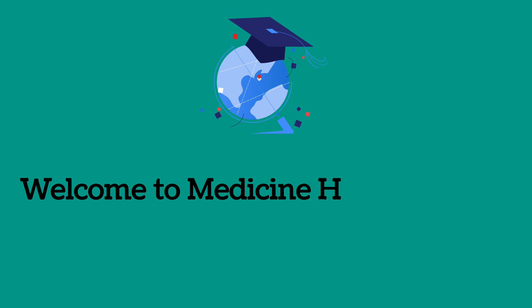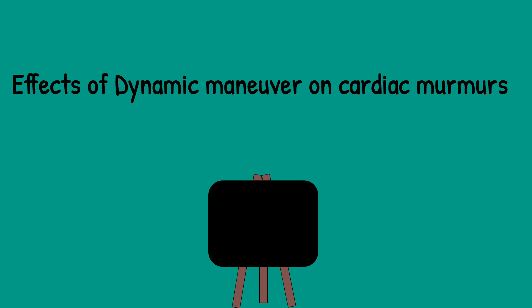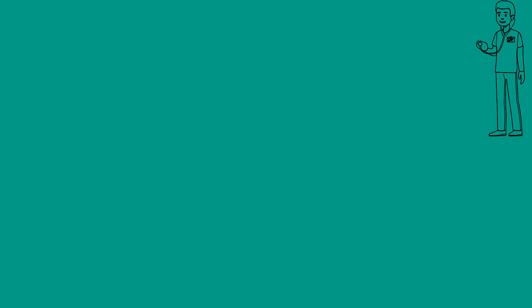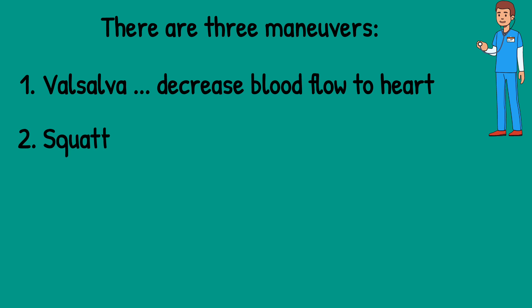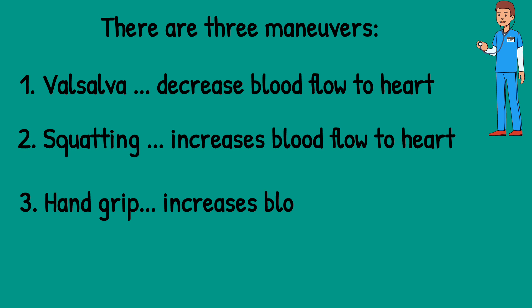Welcome to Medicine Handy Points. Today the topic is Dynamic Manoeuvre Effect on Cardiac Murmurs. There are three important dynamic manoeuvres. One is Valsalva Manoeuvre, which decreases blood flow to the heart. Number two is Squatting, which increases blood flow to the heart. And number three is Hand Grip, which increases blood pressure. Let's discuss the effect of these manoeuvres on different cardiac murmurs.